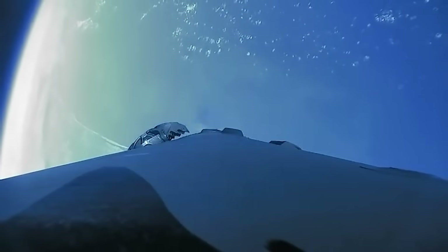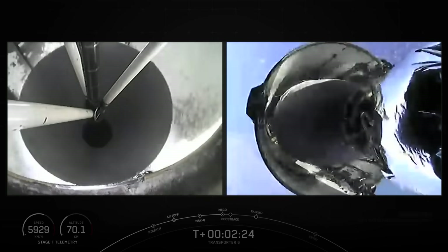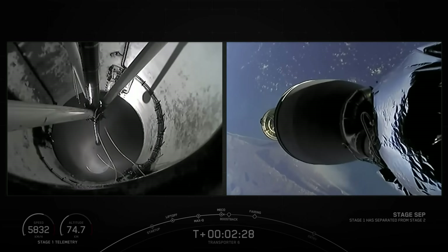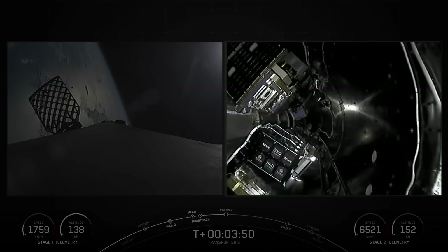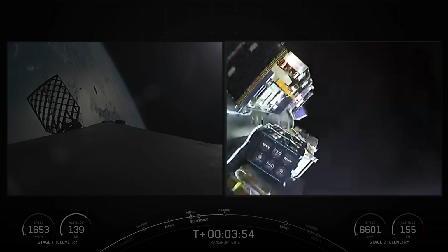You get the main engine cutting off, and then there are some things you can't see on this camera shot looking down. The rocket does a couple of things — you're going to see the upper stage separate. That means the second stage separates from the booster, the part that's going to come back down to land at the Cape, while the second stage continues going on. Also behind the camera for a minute, the fairings are going to separate.